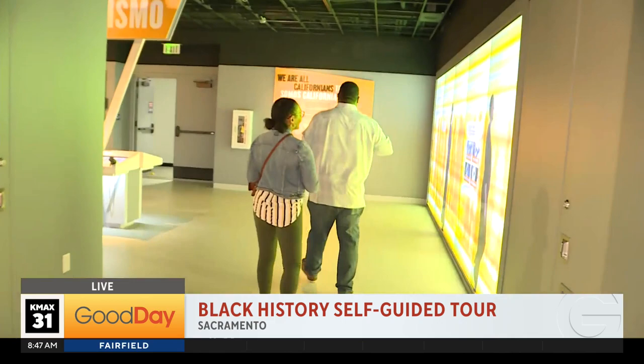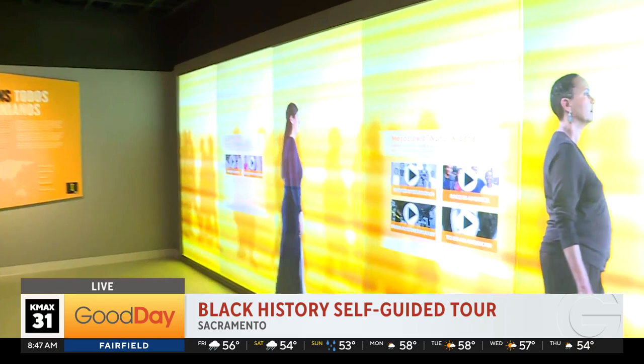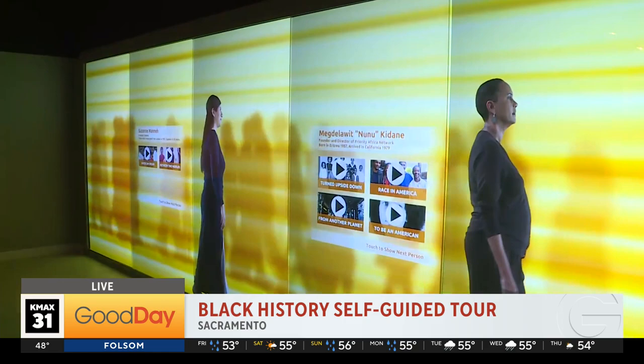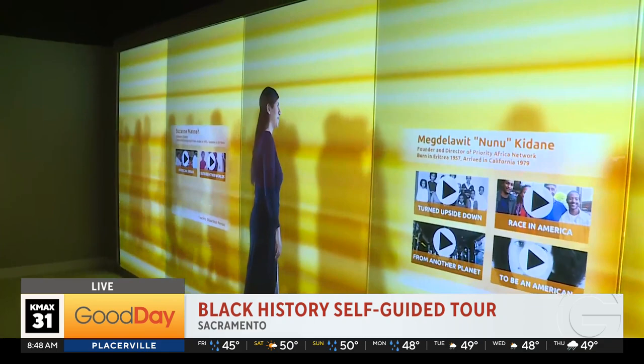This walkway is kind of a cool thing — let's pause here and check this out. So this is a moving, walking wall. The people on here tell their individual stories. I won't push the buttons because it's a lot of noise, but you get to hear about their immigration stories. The one currently showing is Nunu, and she's someone who owns a collective but also a restaurant local to California, and it shares her story about immigrating from Ethiopia.